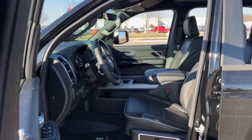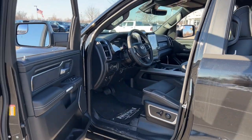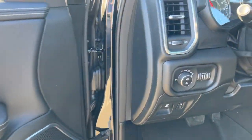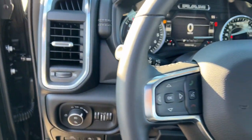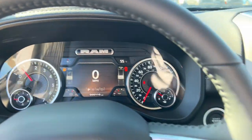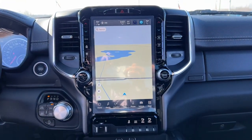Heated steering wheel, Apple CarPlay and/or Android Auto, intelligent auto on/off high beams, keyless entry, navigation system, satellite radio, power passenger seat, fog lamps, cooled front seats, and heated mirrors.